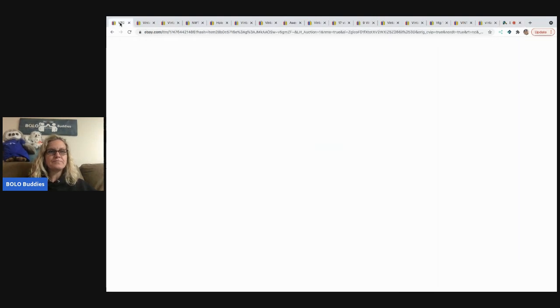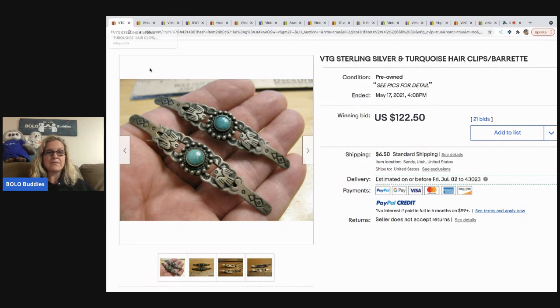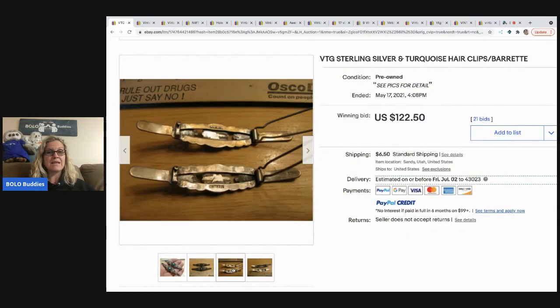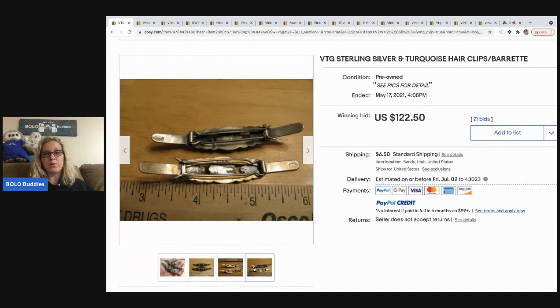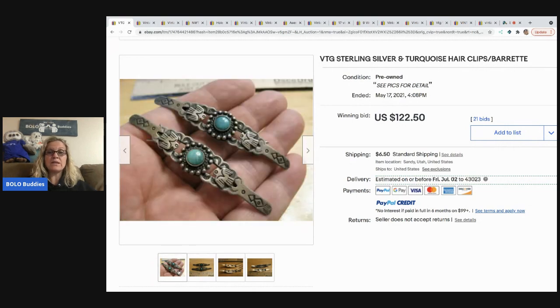The first item is something you could find if you're on Shop Goodwill or buy lots of jewelry — sometimes thrift stores sell them in bundles. You could end up getting something like this in a jewelry lot. This is stamped sterling, and these are actually hair barrettes. Anything stamped sterling is a nice little bolo, and these sold for $122.50. You'll want to list these separately.